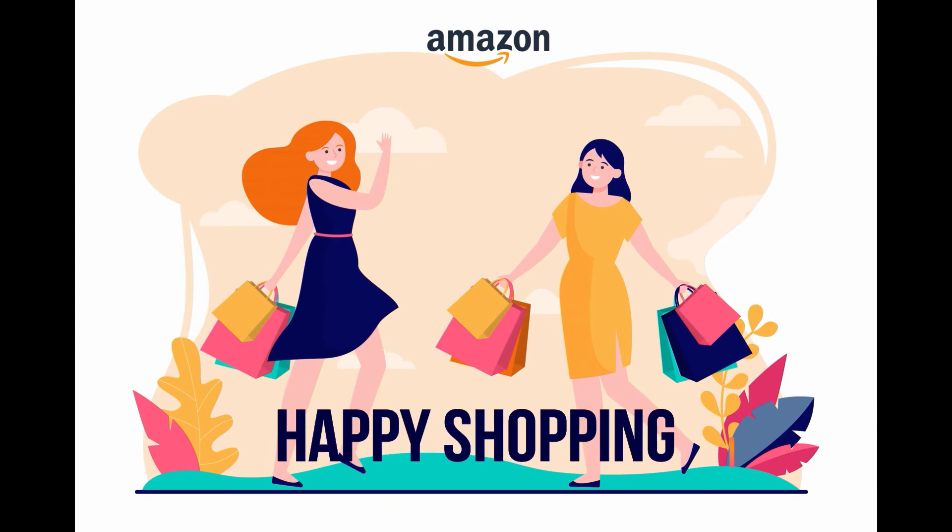There is a link in the description, go to Amazon and happy shopping. Hope you like our video. Thank you.